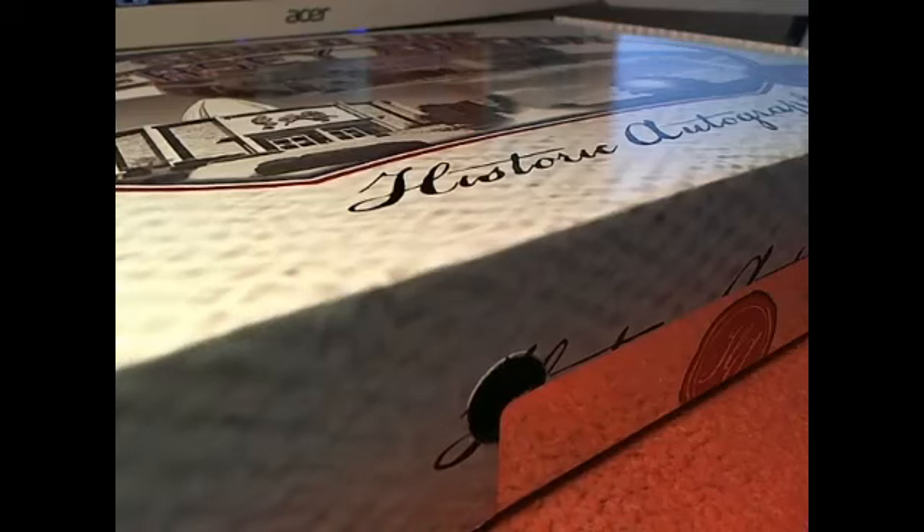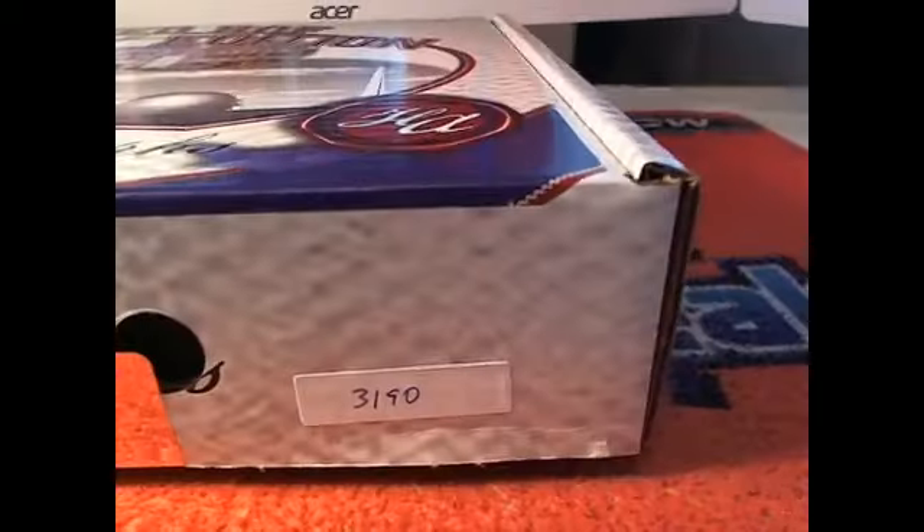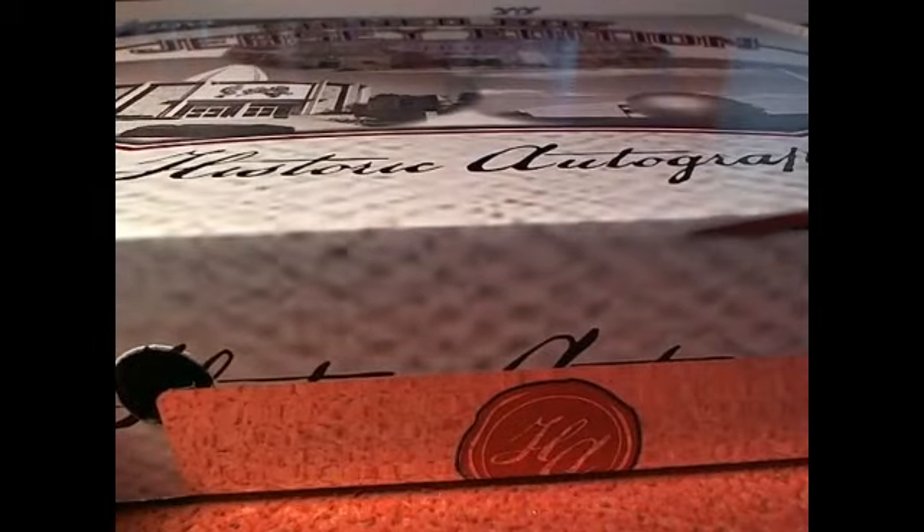This is going to be 2014 Historic Autographs Hall of Fame Jersey Series 2. Box number 3190. Let's go ahead and screen share everybody in on the break.